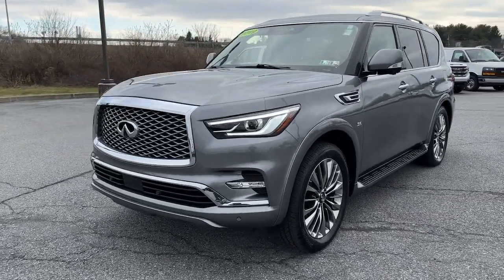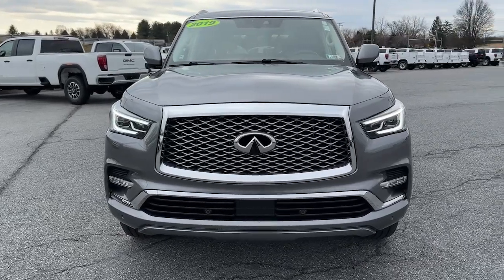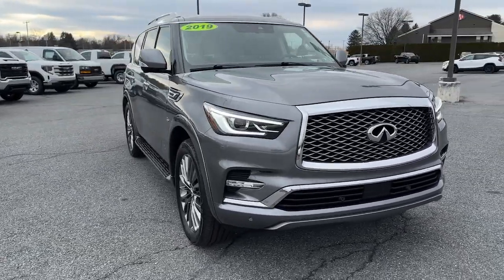Can you see yourself in the 2019 Infiniti QX80? This vehicle is an outstanding buy with fewer than 50,000 miles on the odometer.